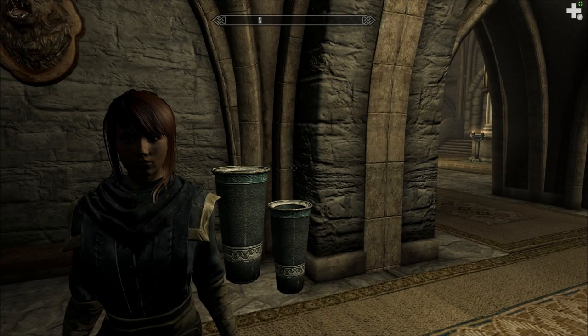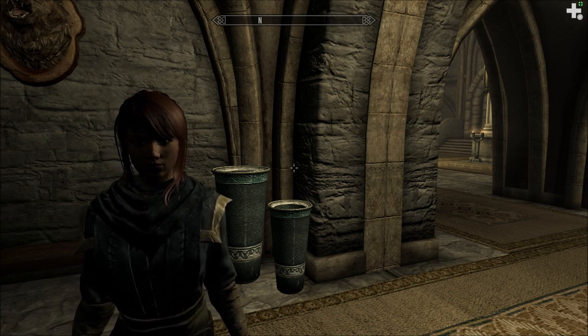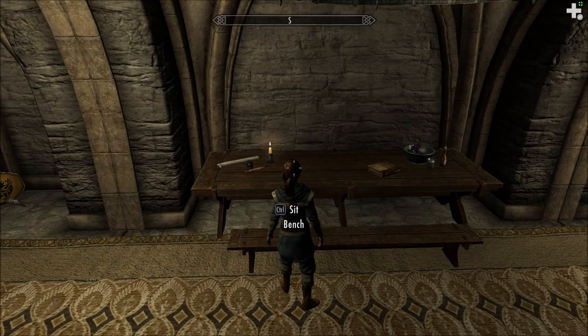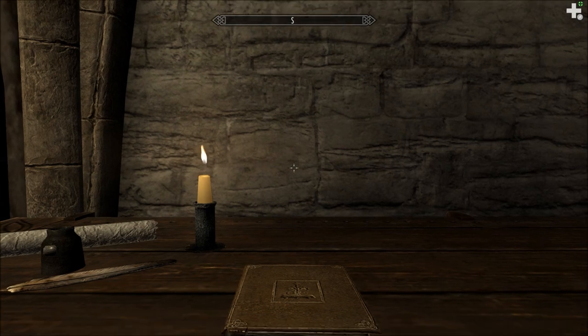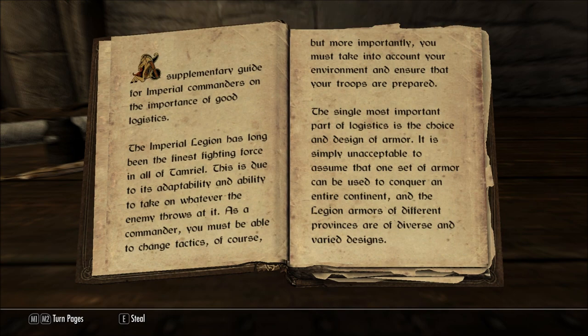Hello and welcome to Let's Read the Books of Beyond Skyrim. I'm Amethyst Lunatari. Today I'll be reading The Power of the Legion, which I found right here in Castle Bruma. The Power of the Legion by General Marsalis Felida — a supplementary guide for Imperial commanders on the importance of good logistics.